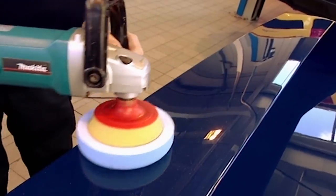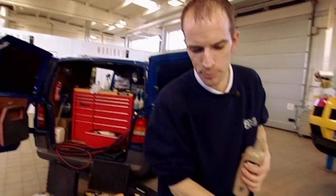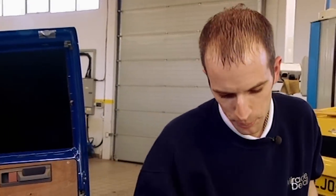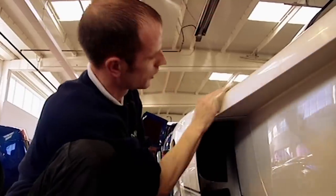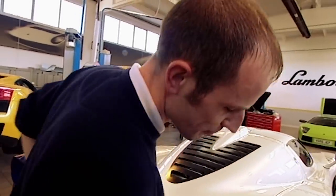The rubbing compound has got rid of the scratches, but Paul still doesn't consider the car clean enough to wax. Once the lacquer is perfectly re-levelled, this prepping product readies the paintwork for the wax — you're looking at around £35 a bottle.